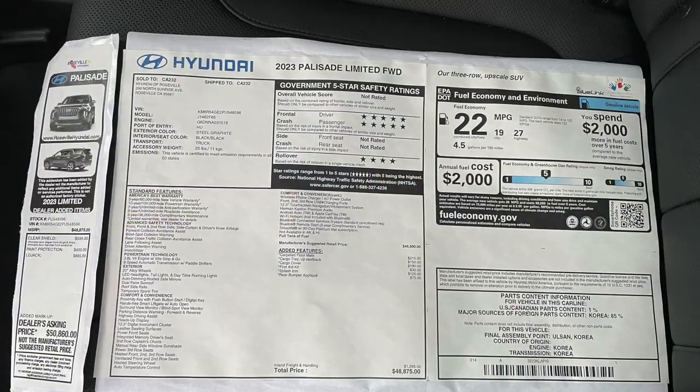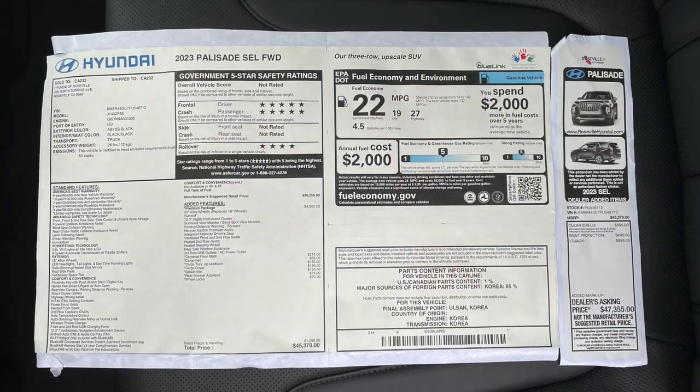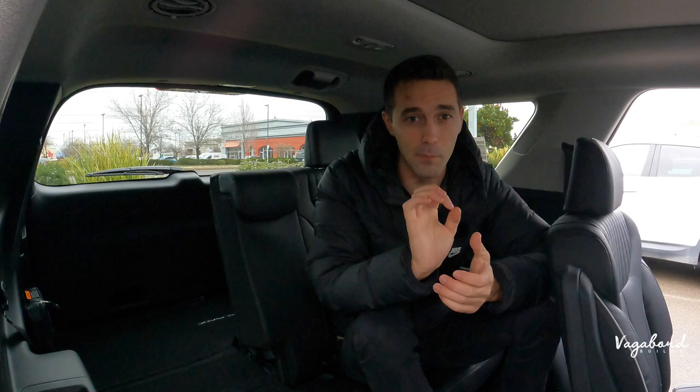As promised, we're going to be dropping the MSRP stickers and price tags on these cars. Any comments, questions, or concerns — let us know, we'll try to get back to you as best as possible. Thank you so much for watching our channel here at Vagabond Builds — keep watching!